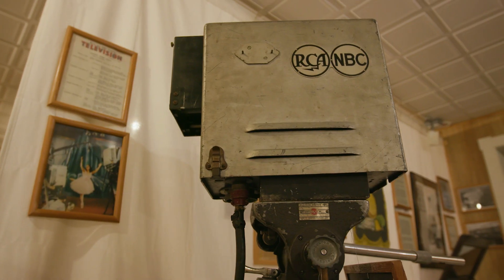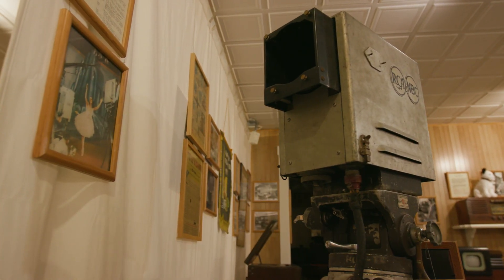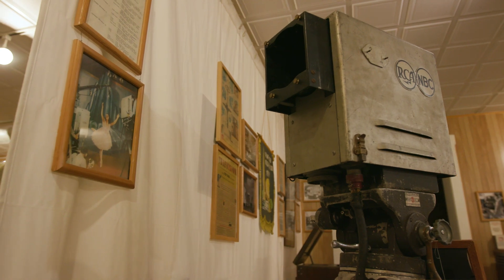We have the 1939 RCA field camera and it was used for football games, baseball, horse races, things like that apparently.